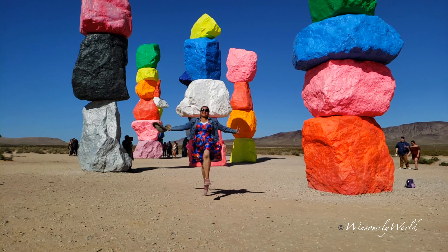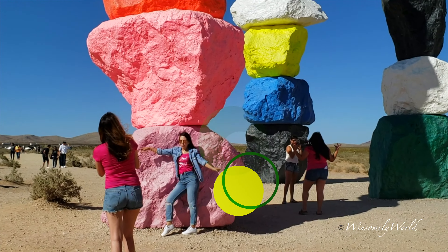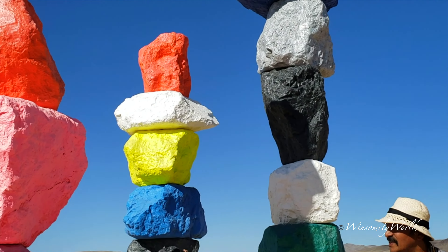This installation was opened in 2016 and it was opened for just two years, but because of its popularity, a new contract has been made allowing these colorful rocks to stay until 2021. However, if we all keep coming to visit, there is a chance it will become a permanent exhibit.